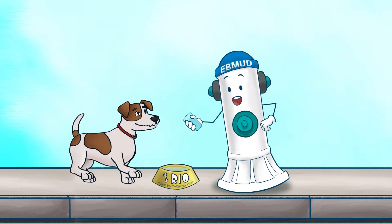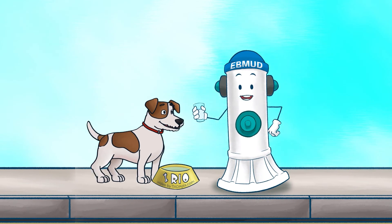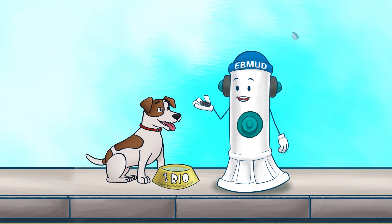Whether you're drinking a glass of water or flushing it down the drain, know that East Bay MUD is taking care of it, and it costs you only a penny per gallon. Well, that's all I have. Goodbye for now.